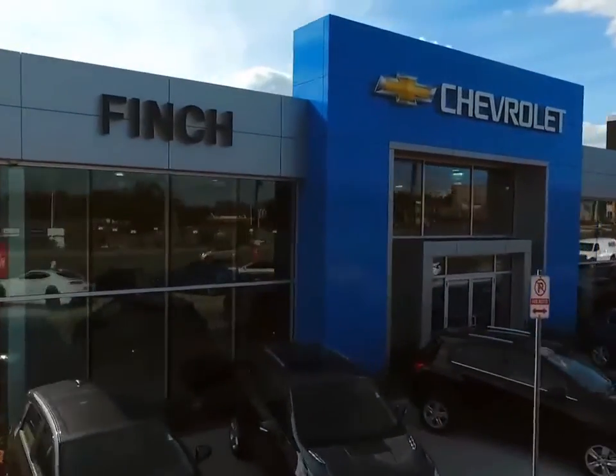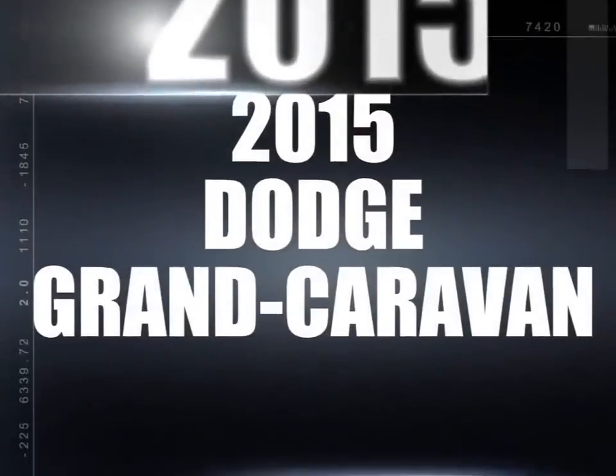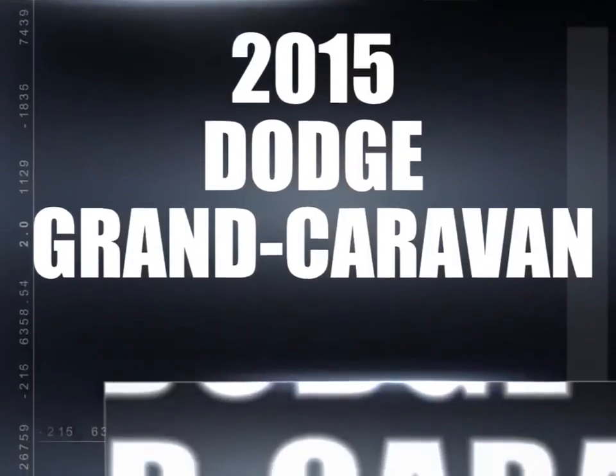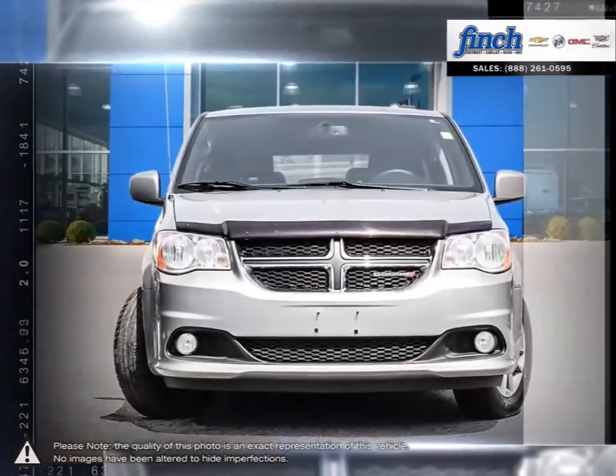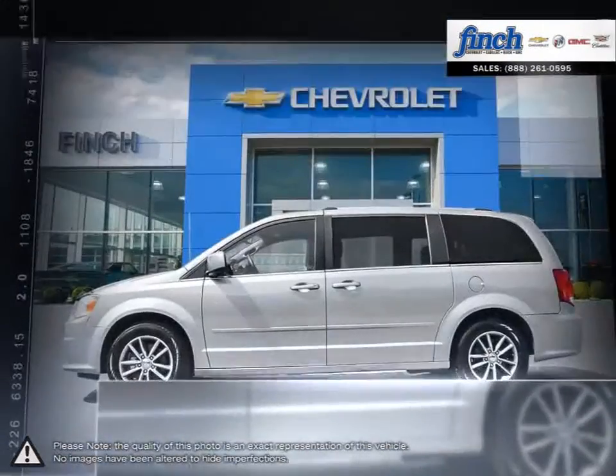Welcome to Finch Chevrolet. Today we're looking at a 2015 Dodge Grand Caravan. As Canada's best selling minivan for over 30 years, the Dodge Grand Caravan is no stranger to the minivan market.